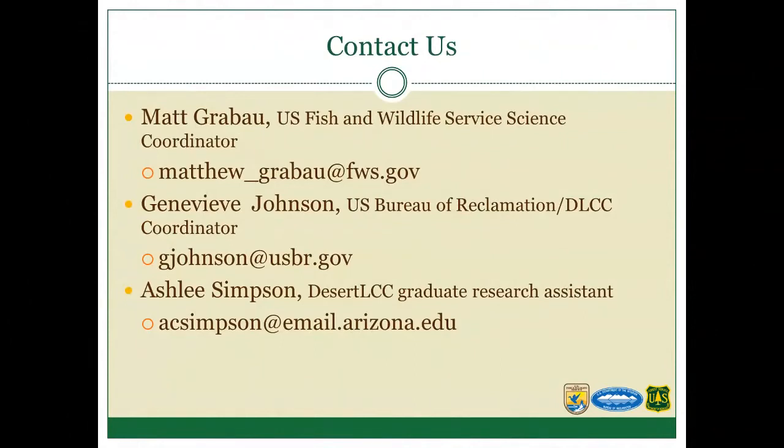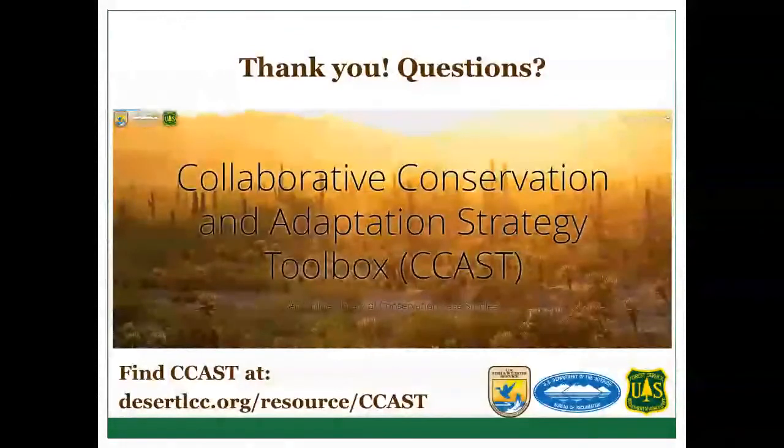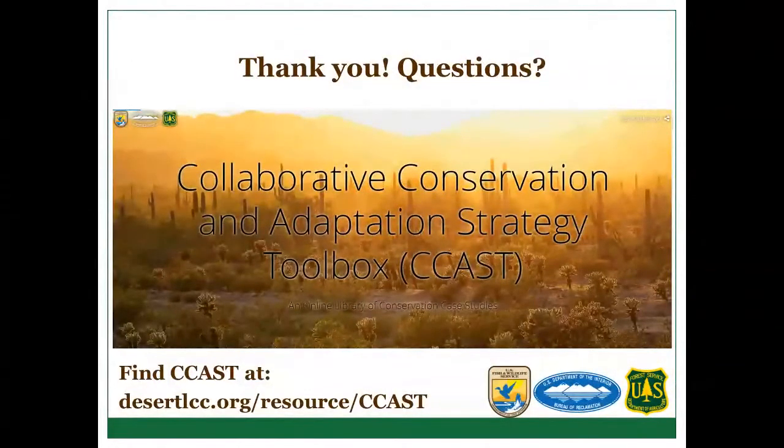Feel free to contact us. I'm Matt Graybaugh — my email address is on the slide. You can also contact Genevieve Johnson from the Bureau of Reclamation and Ashley Simpson, co-presenter and graduate research assistant at the University of Arizona. You can also find CCAST through the Desert LCC website, and we'll send a follow-up announcement when this recording is available.